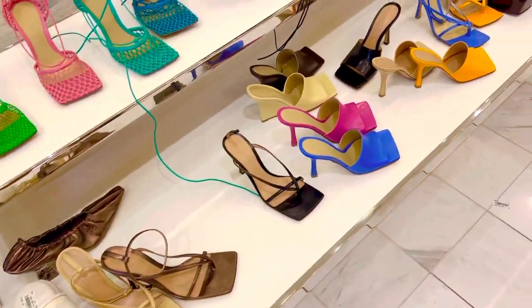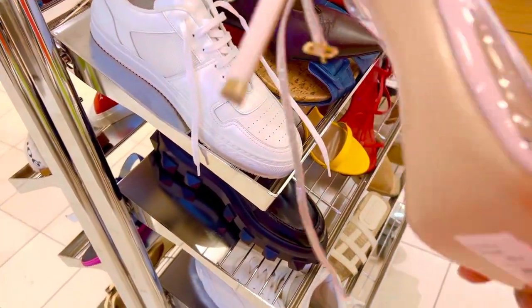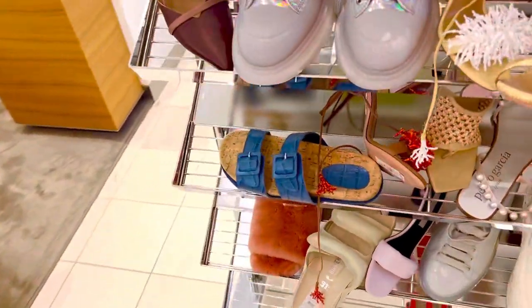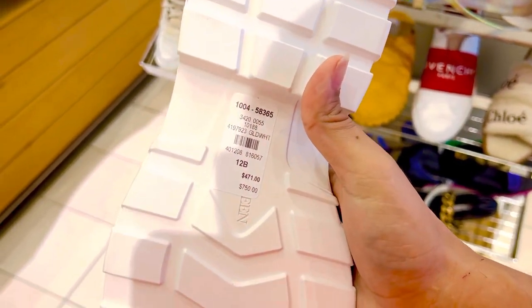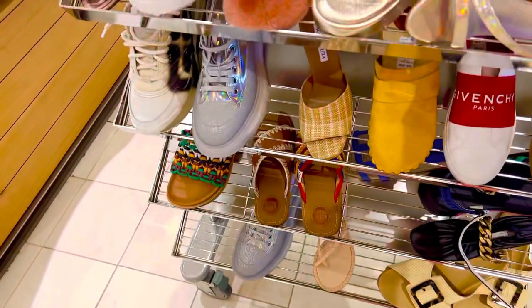Okay, we got Bottega Veneta — let's look at some sales. These are the shoes nobody wants. Oh, here we go — these are nice sizes, nine and a half, ten. I would rock those so hard. These are going to be $471. I can totally see those — look at the heels on those, that's cute!